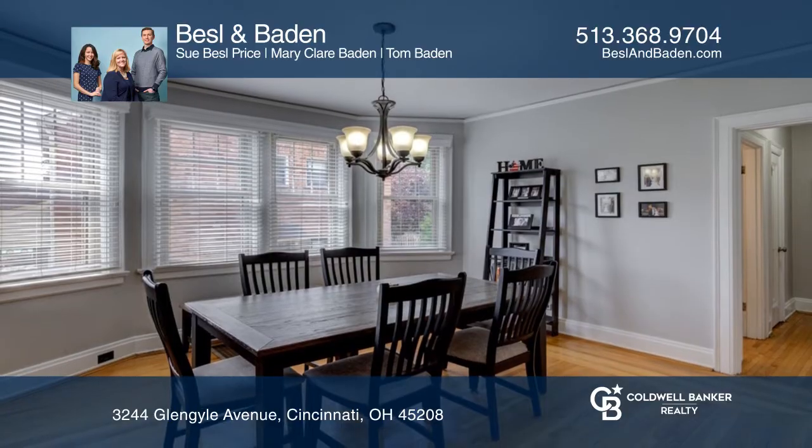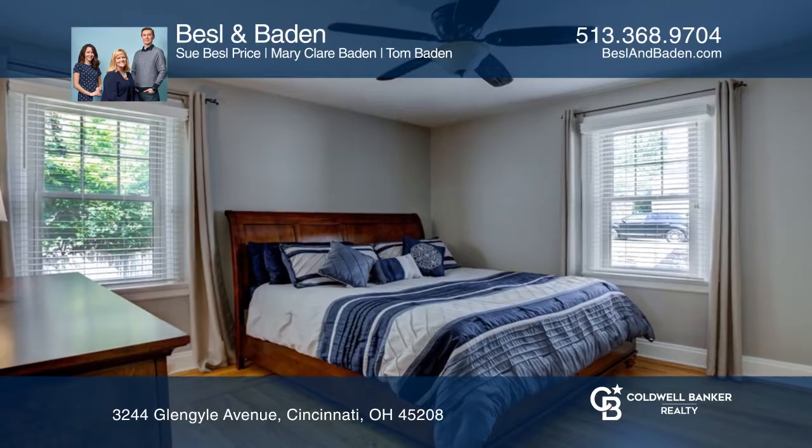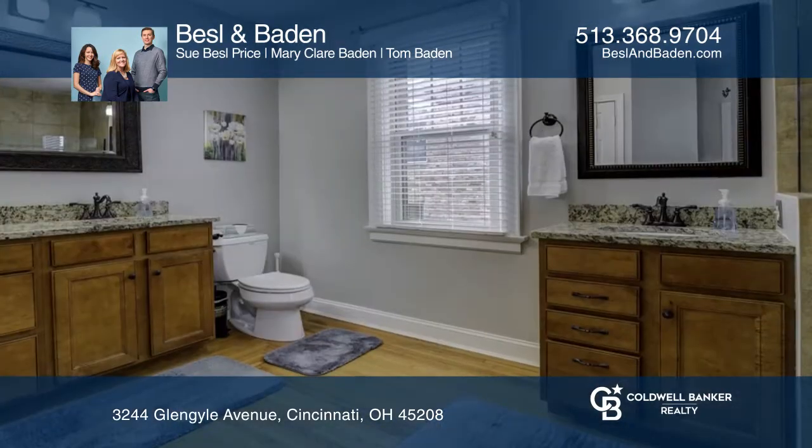Featuring a lovely front porch, beautiful living and dining rooms, a finished lower level with custom-built bar, nicely-equipped kitchen, and a spacious primary bedroom with ensuite.